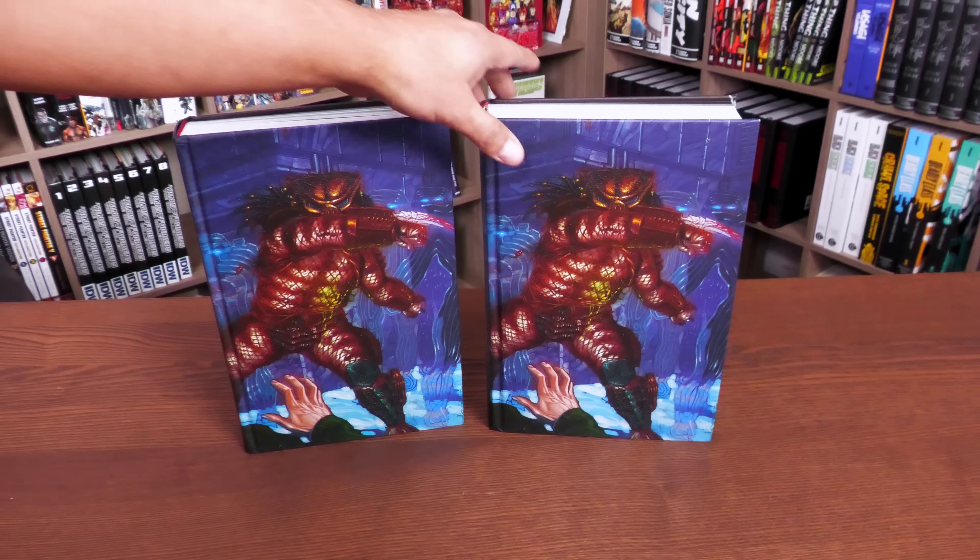The Predator 2 adaptation is in here, and everything else on the inside is the same. Before I look at the dust jacket, I wanted to do a giveaway — something special for people who watch all my videos. All you have to do is comment down below telling me what your favorite Predator movie is. I'll do a random name picker and announce the winner on the Saturday Q&A, December 31st. Entries close December 30th.